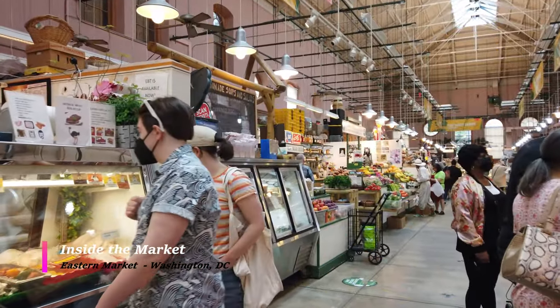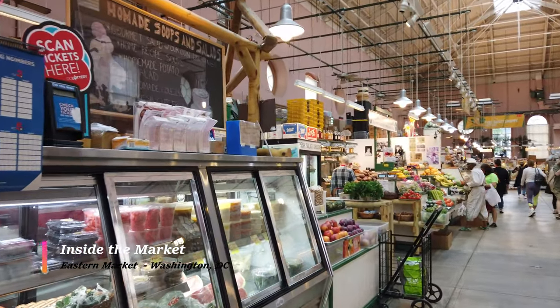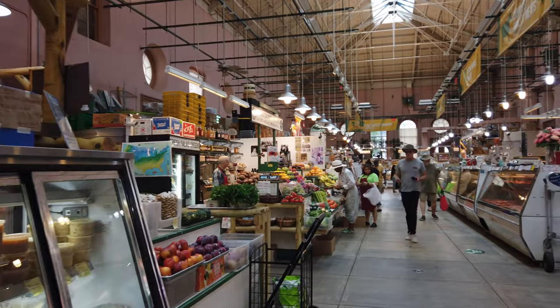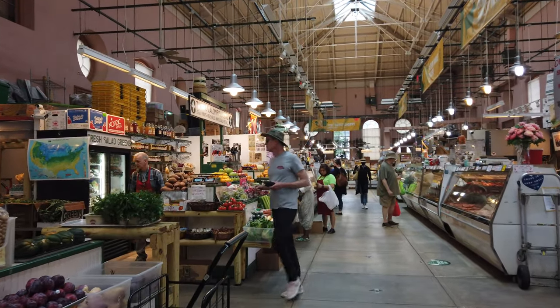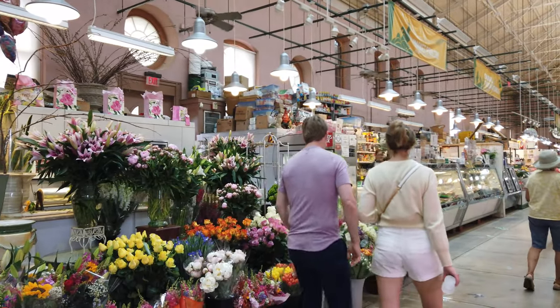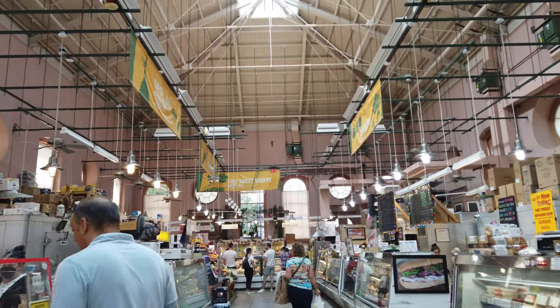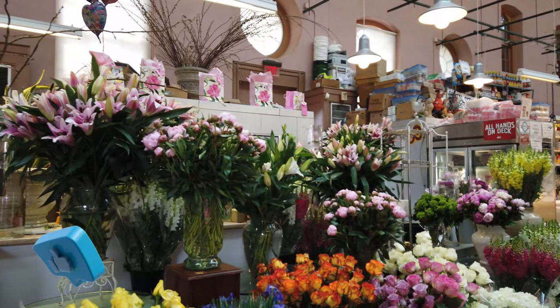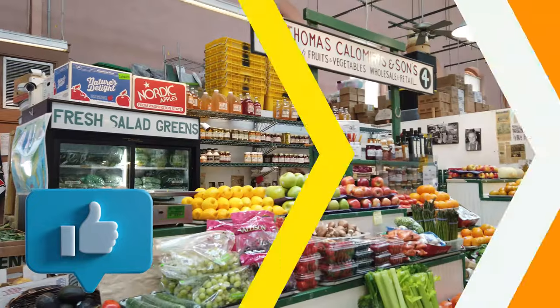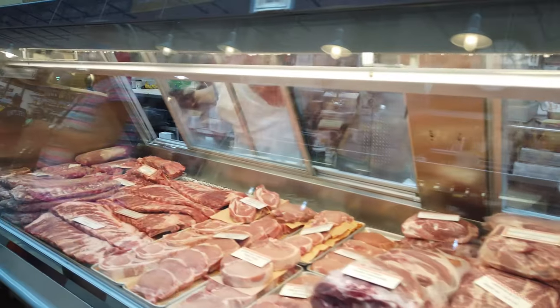This is me walking inside the Eastern Market and as you can see it's pretty picturesque. As you would expect, the different vendors set up their booths — they have flowers, desserts, produce, meat, cheese, and different types of things. Really nice, and it's exactly what you would expect from a historic market.